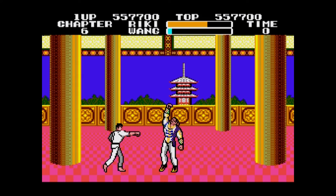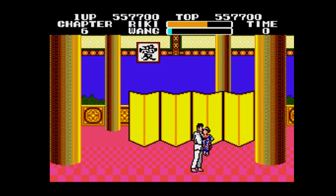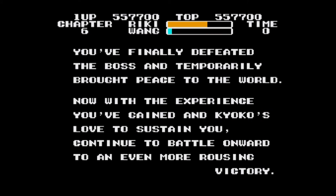Not only a one credit clear — a one life clear no less. As he turns into Moonwalker and flies off to that pagoda. Rescued my lovely girlfriend. That's not the best animation, is it. 'You've finally defeated the boss and temporarily brought peace to the world.' Well, I've killed everybody. 'Now with the experience you've gained and Kyoko's love to sustain you, continue to battle onward to an even more rousing victory.' There's nobody left — I've killed everybody. Flat out killed everybody.